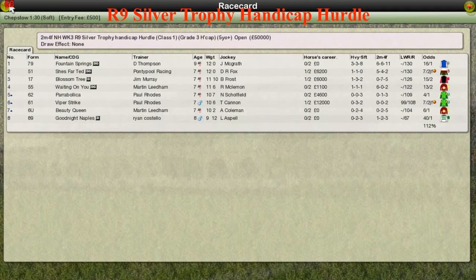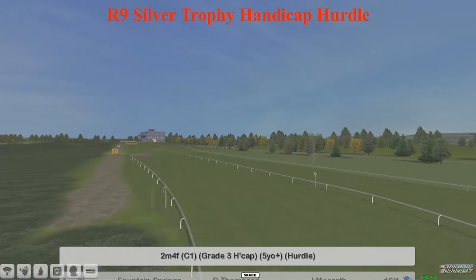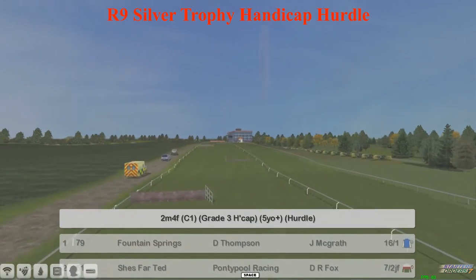Another 2 mile 4 furlong hurdle here. It's the Silver Trophy handicap hurdle with good prize money on offer. It's a Grade 3 handicap race on the soft ground at Chepstow. A fascinating race with not too many runners.